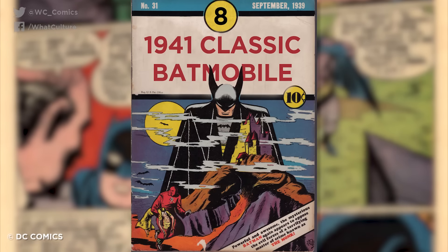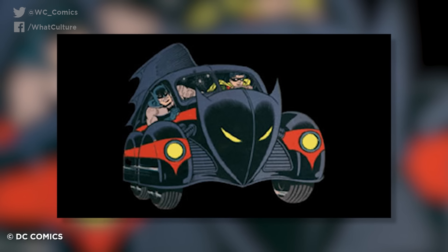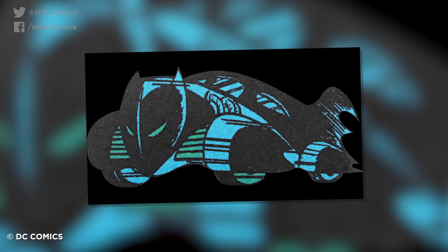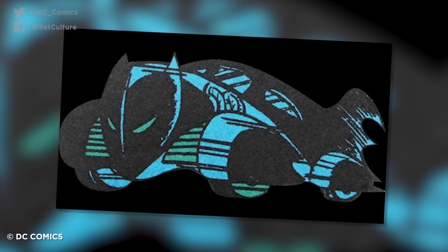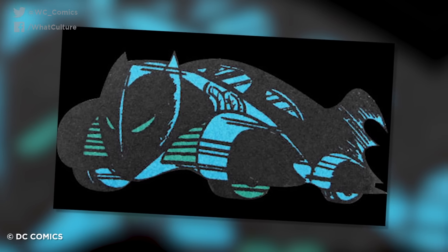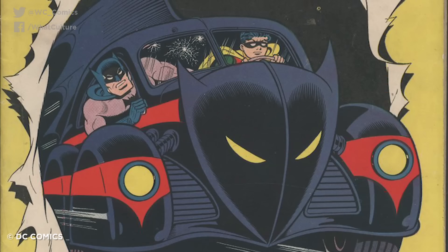Number 10: New 52 Batmobile. DC hit the reset button in 2011 when it relaunched its continuity, bringing about a brand new era for every superhero and villain involved. That rebrand also extended to the Batmobile, which ended up looking as mental as you'd like a car based on a bat to look. Featuring an actual bat face on the front of the car, with headlights serving as eyes as well as ornate spiny tail fins, this vehicle was designed to be seen as a living creature.